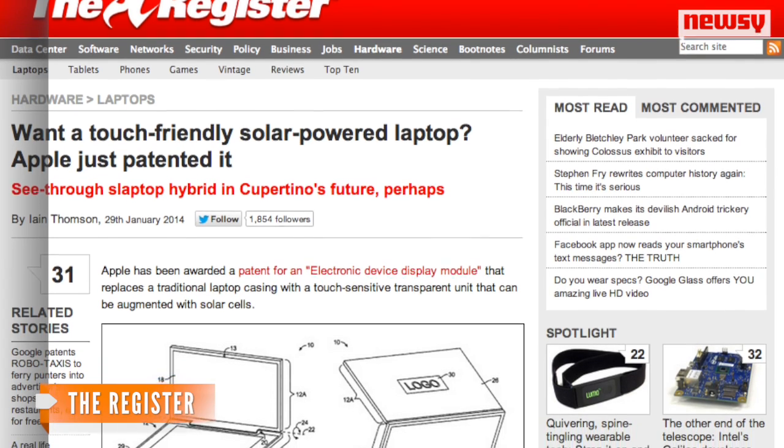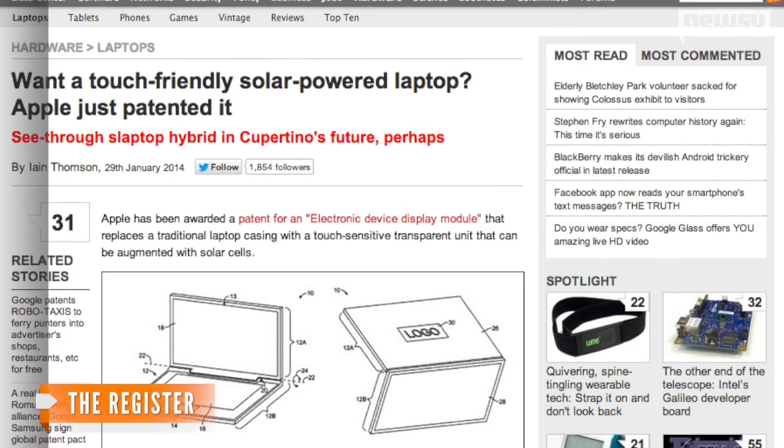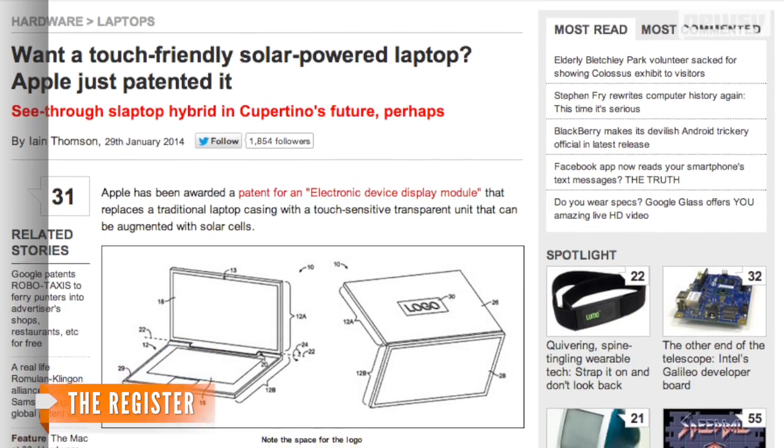According to The Register, that rear-facing display could also be switched from opaque to clear with the touch of a button, and all the displays would be touch-sensitive, kind of like an iPad or iPhone. Sounds exciting, right? Well, there's only one problem.